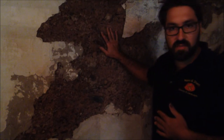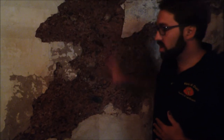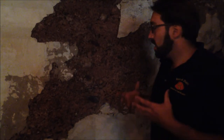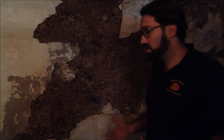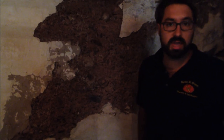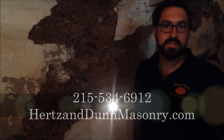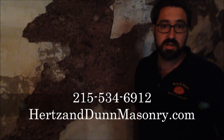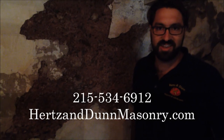Here at Hertz and Dunn Masonry and Landscapes, we do a lot of these historic repairs in the area — Bucks County, Pennsylvania. If you'd like to give us a call, ask us questions, we'd be happy to help, whether it's do-it-yourself advice or coming out to take a look and tell you what we think. Our number is 215-534-6912. You can also find us on the web at HertzandDunnMasonry.com. Thank you very much. Have a good day.